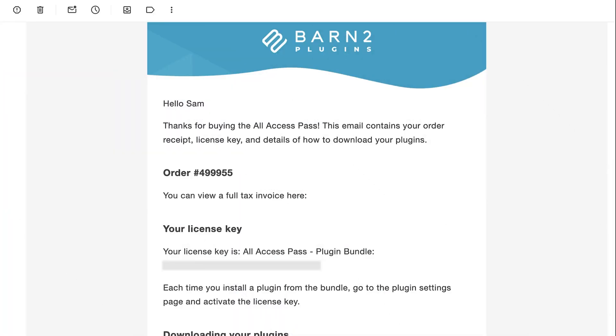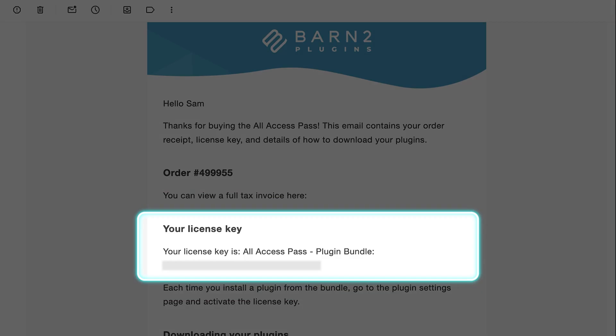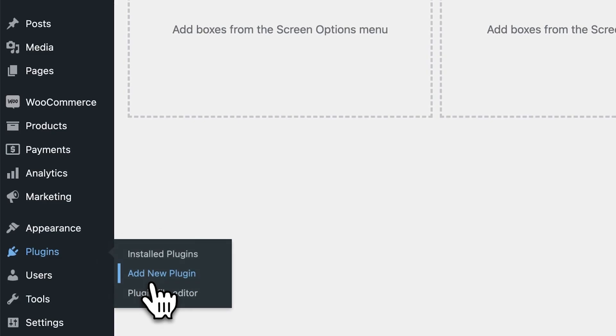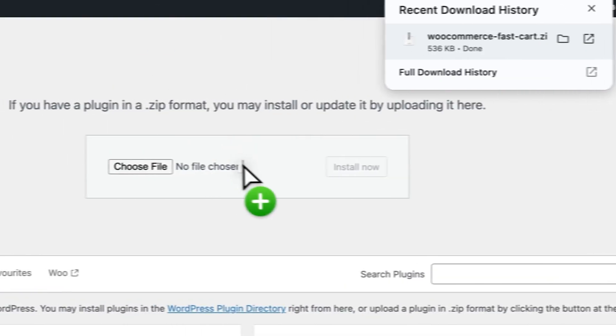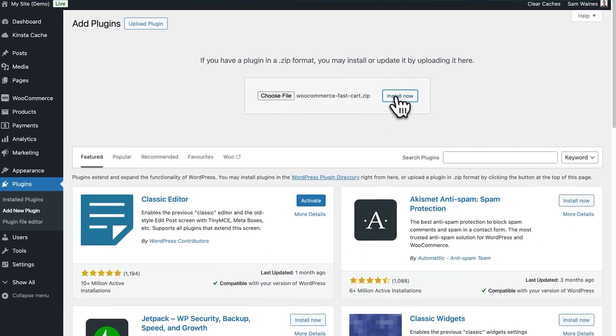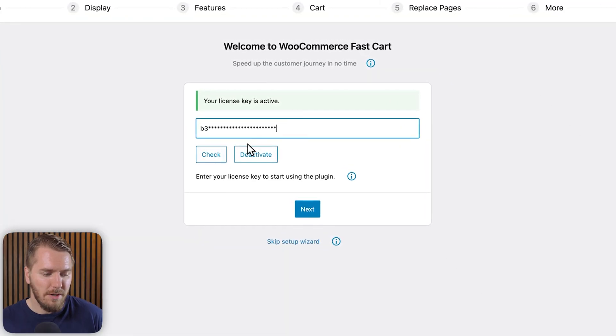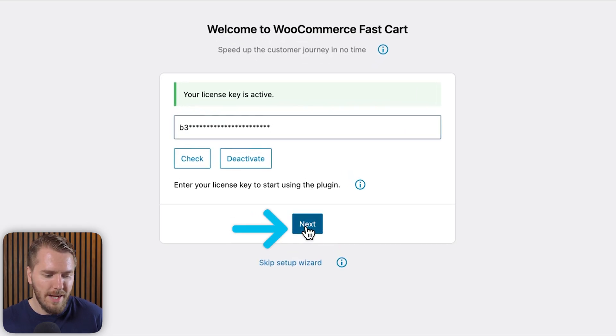To install the plugin, download the files from your purchase confirmation email and take note of your license key. From your WordPress admin, go to Plugins and click Add New Plugin. Then click Upload and choose the zip file that you just downloaded. Click Install and then Activate. This will launch the setup wizard where you can enter your license key and click Activate, then click Next.